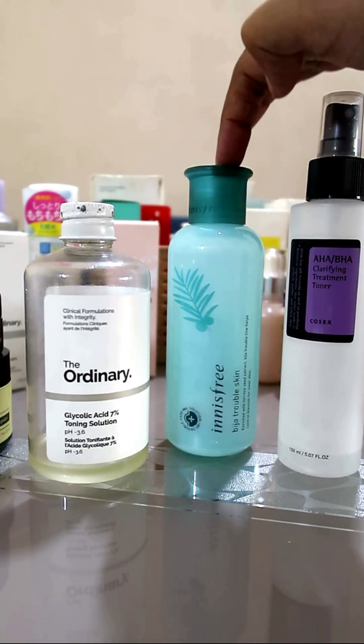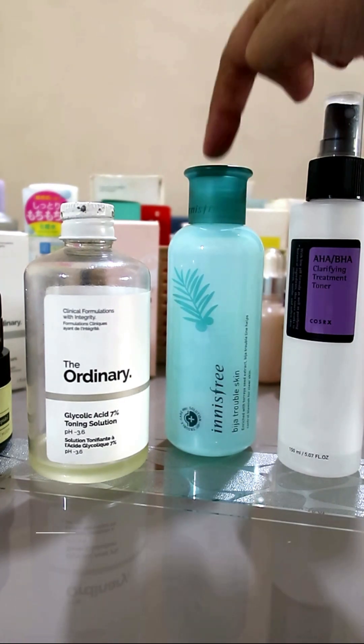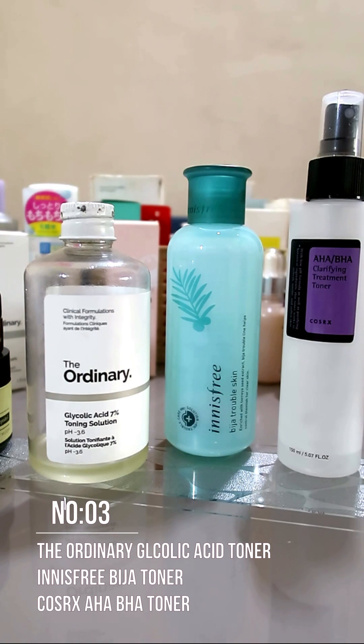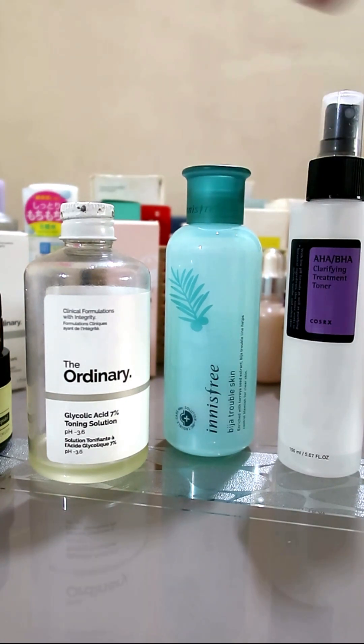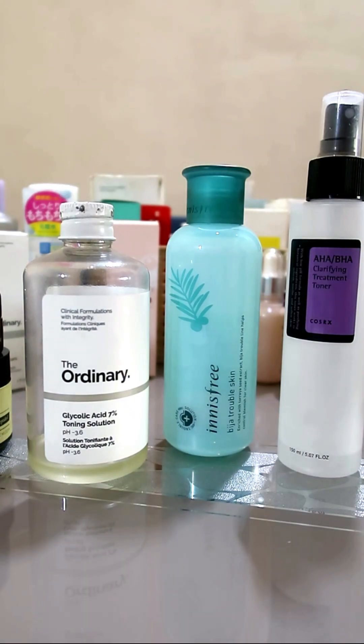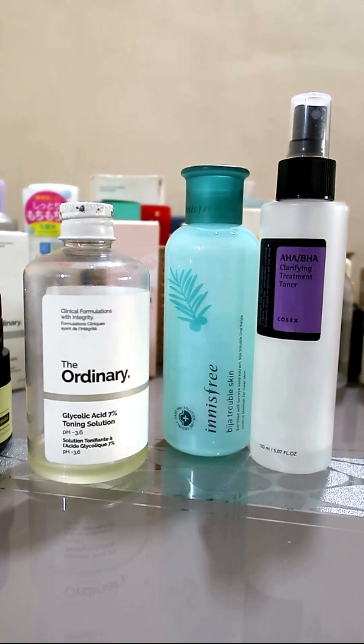Number 3 — what we all need — are AHAs and BHAs: the glycolic acid toner, the AHA/BHA toner from COSRX, and the Innisfree toner which has over one percent salicylic acid. This should be part of your AM routine if you have troubled skin. If The Ordinary is too harsh, go for their lactic acid — it's a serum but you can use it.